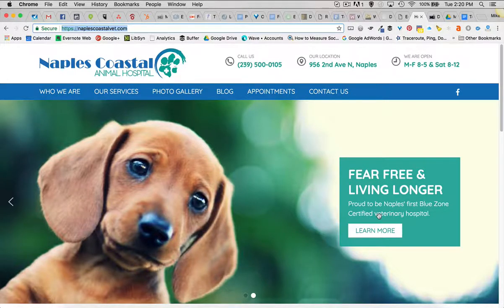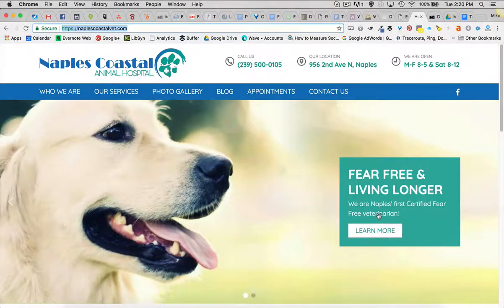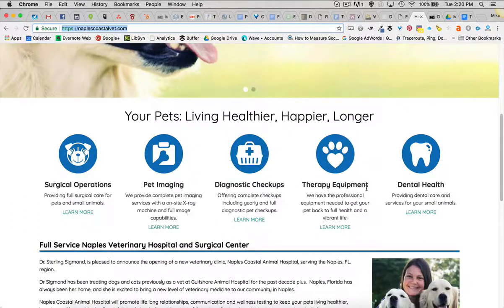Dr. Sterling Sigmund was a vet at another veterinary clinic and decided to branch out on her own. This place is state-of-the-art, and so we try to cover some of that with the site details.